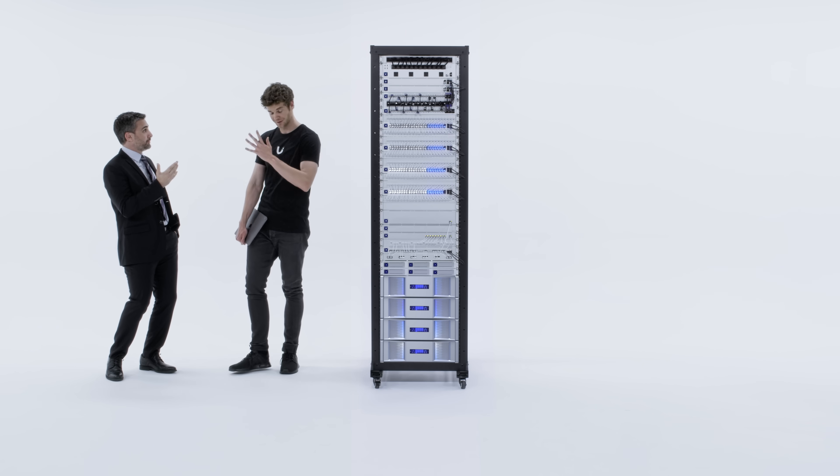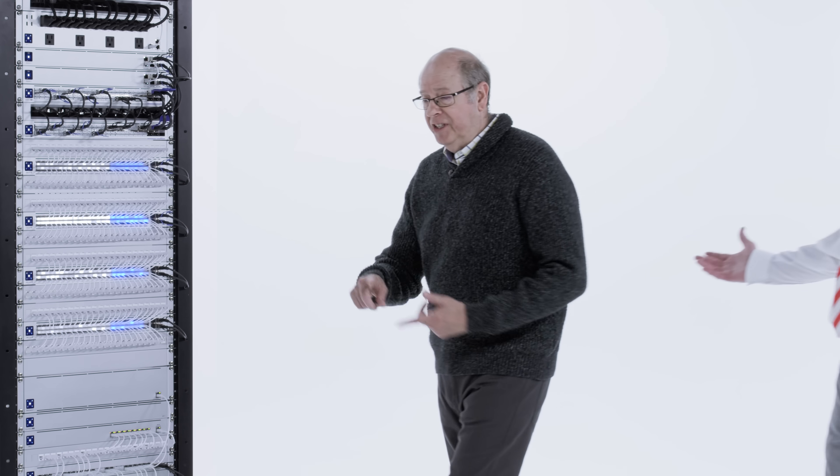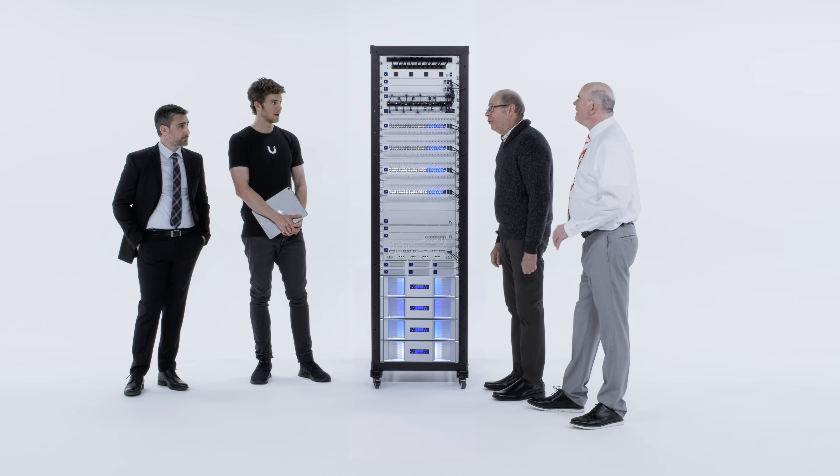Definitely. Whoa! Hundreds, thousands. Look, I've set up sites with 40, 50 cameras, but thousands? I don't know about that.